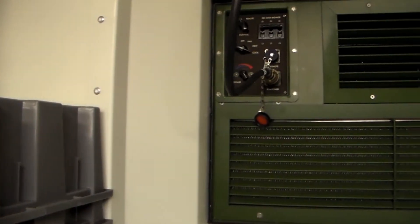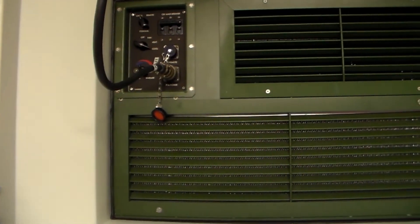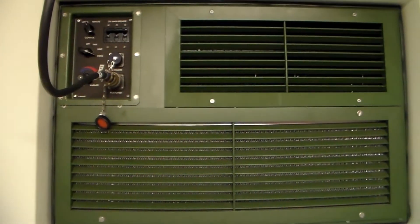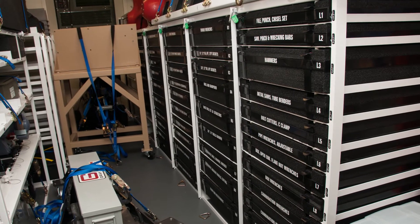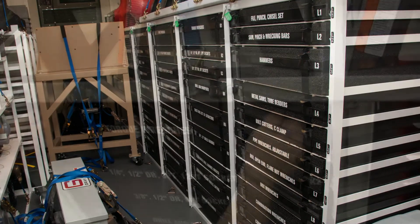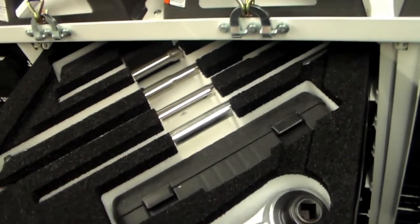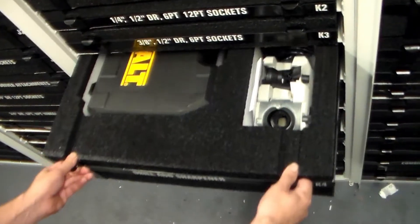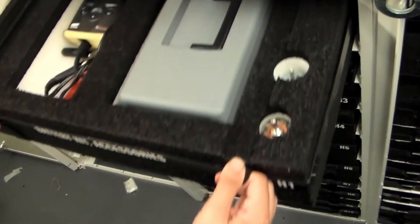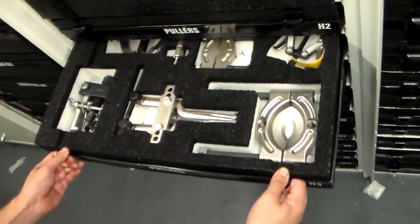Engineered with a built-in generator, lighting system, and climate control, this mobile container is a picture of innovation. The SATS is state-of-the-art, containing almost 1,900 tools. With enhanced accountability, the rapid inventory capability has reduced inventory time from an entire day to less than an hour.